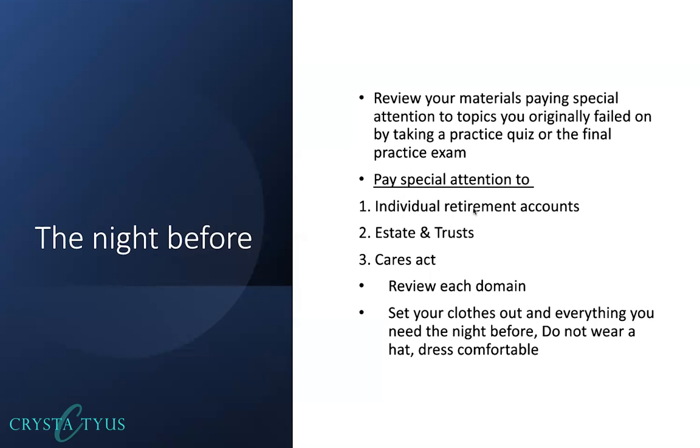Outside of the individual exam, for representation you really want to understand what constitutes representation before the Internal Revenue Service — what can you do as an EA, how you can represent someone, and all the nuances that go along with that. For business, pay special attention to basis of assets. Also make sure you truly understand all the different business entities and their tax requirements: partnerships, corporations, S-corps, nonprofits, and how they are taxed.